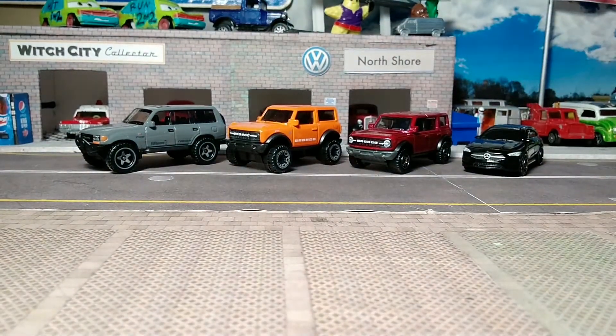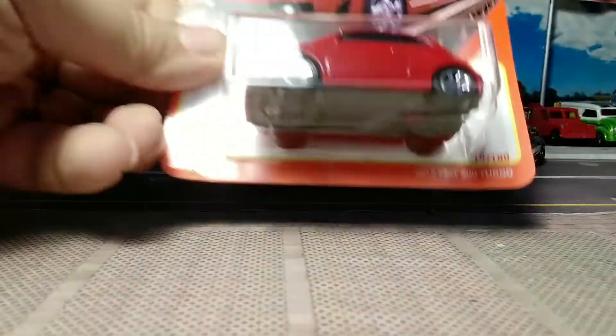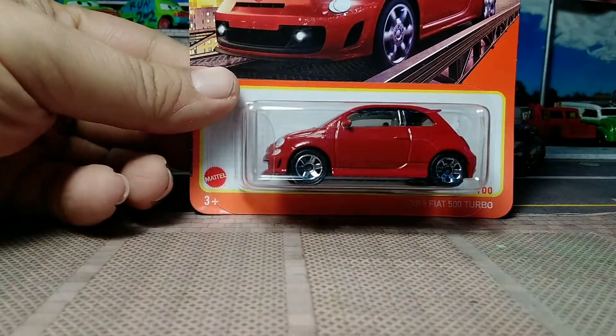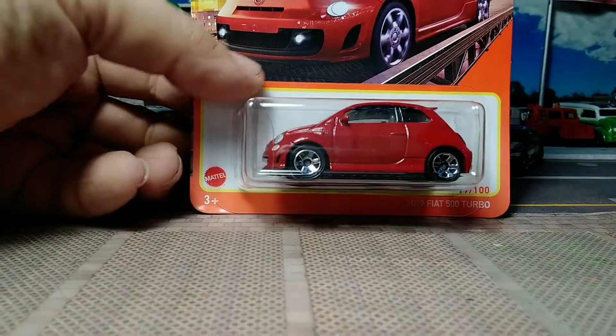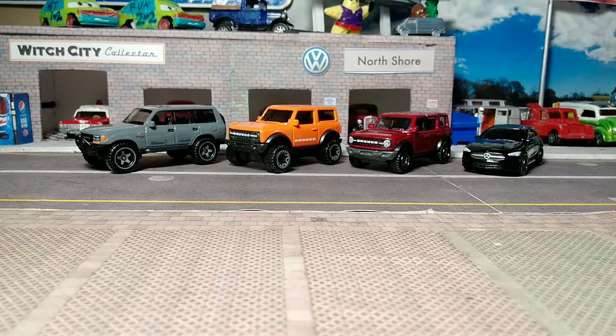We've got the 2019 Fiat 500 Turbo — one of my favorite little hatchbacks from Europe. The Fiat 500, can't get enough of them. I do have the Hot Wheels full casting run. This one has the black back plastic again — not sure what they're doing that for.